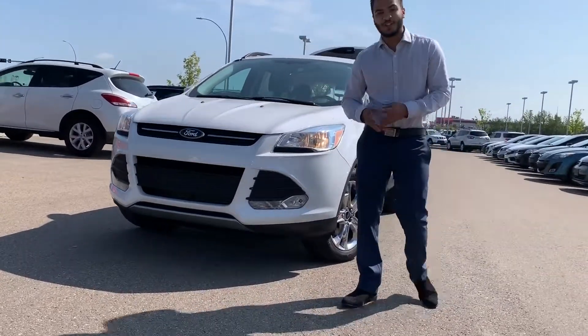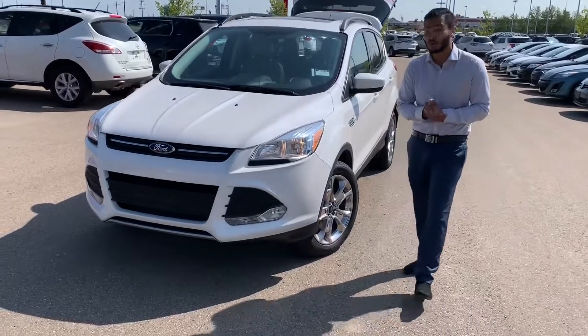Hi, how's it going Holly? This is the 2015 Ford Escape. Just wanted to give you a few highlights and tips about the vehicle.